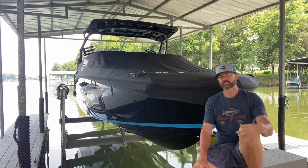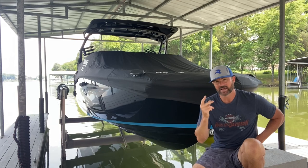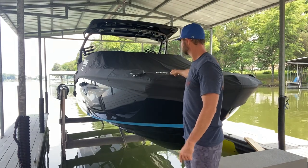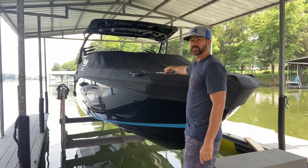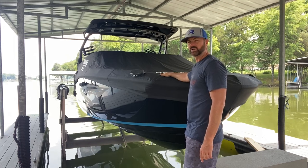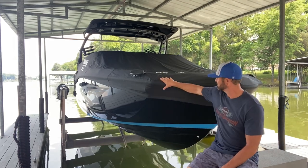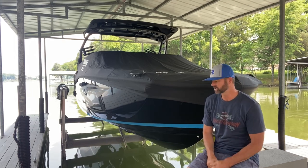Up front there's a lot of room as well. Height is always an issue for me — I'm 6'3" and leg-tall. On my old boat my feet would touch the front, but on the 255 XD I can sit full length and not have any issues touching the front of the boat. It's wider and it's longer, so there's a lot of functionality with the boat.